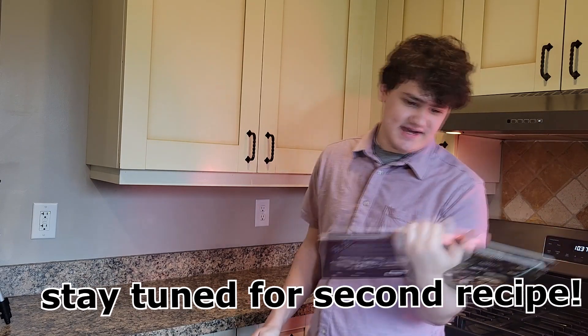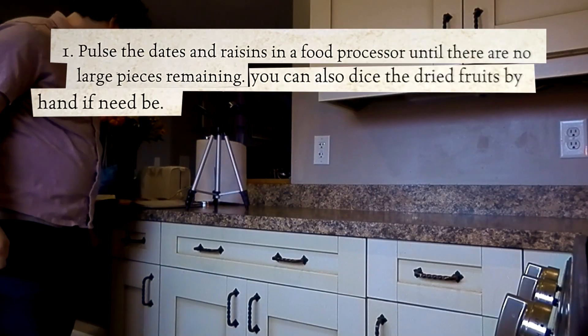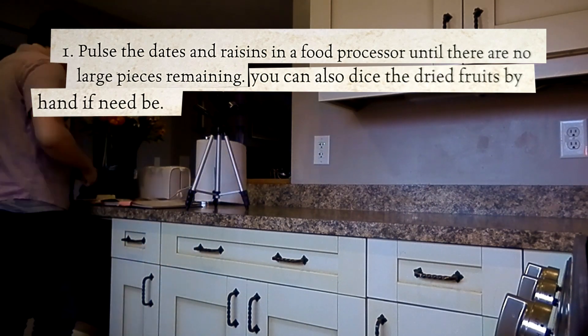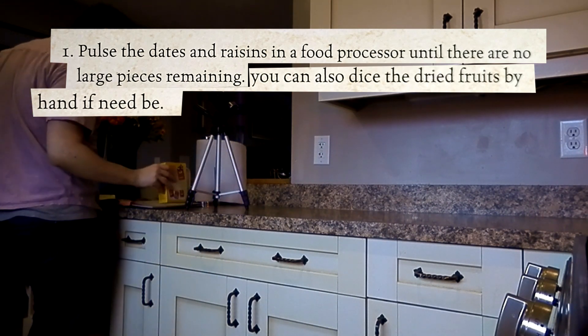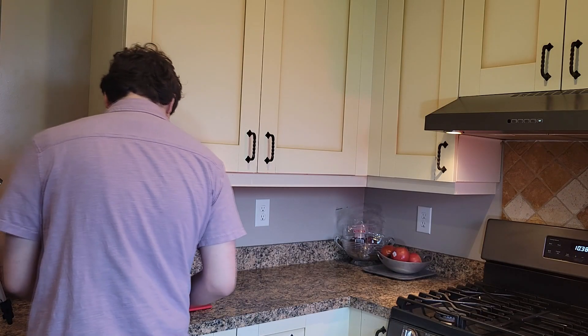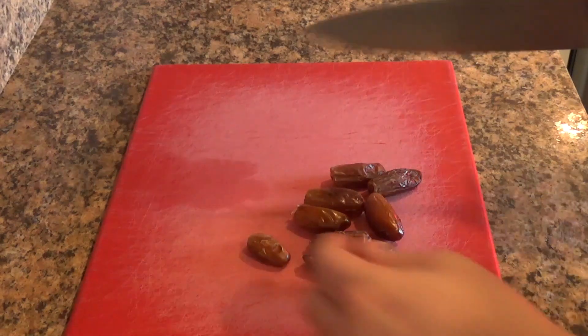Stay tuned, because there's going to be an extra secret recipe at the end of the video. I'm going to prepare the dates, raisins, and almonds here. It's recommended to use a food processor, but I don't feel like breaking that out, so I'm just going to chop them by hand. I've never actually made this recipe exactly as it says in the cookbook. Usually I swap out the raisins with dried cranberries, and the almonds with peanuts.